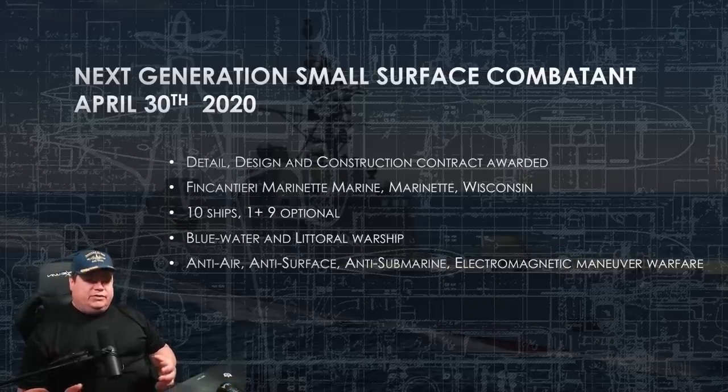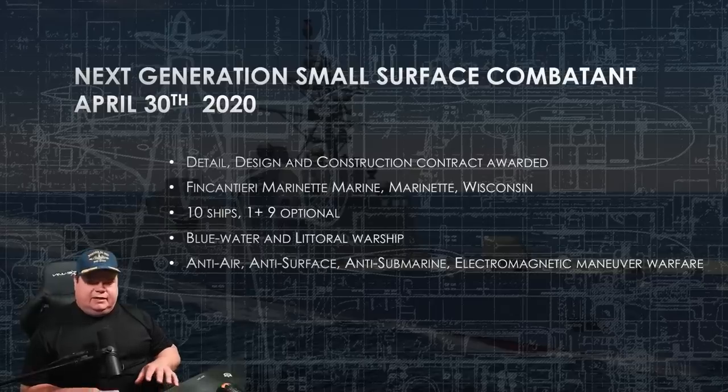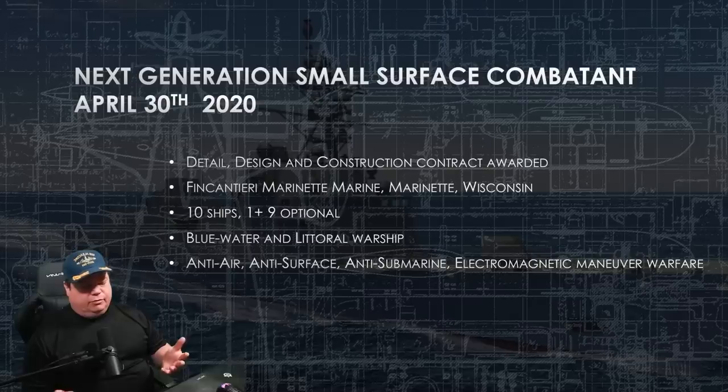The initial contract is for 10 ships — it's a 1-plus-9 optional structure, where they build one ship, do some land testing, and then after it's built, test it again. If everything is fine, they'll continue all the way up to 10 ships. An extension of up to 20 ships is already going through the works and is expected to be approved, so you may see reports that we're going to build 20 ships — that will be true eventually, but not at the time of this recording.